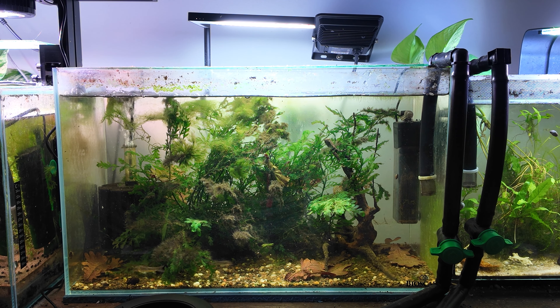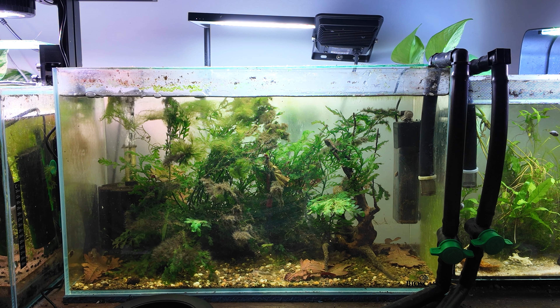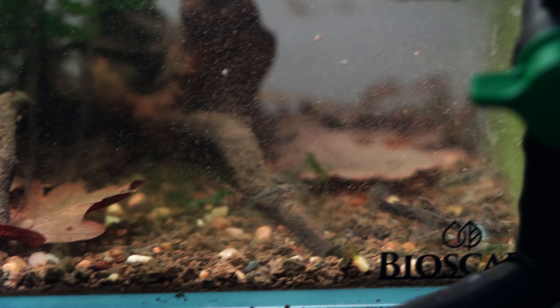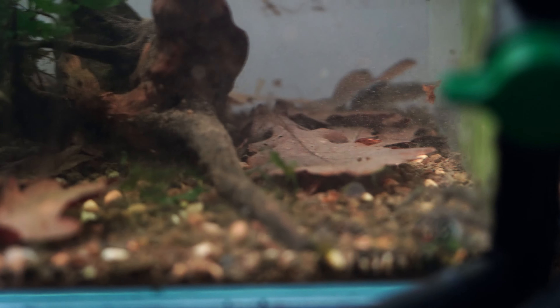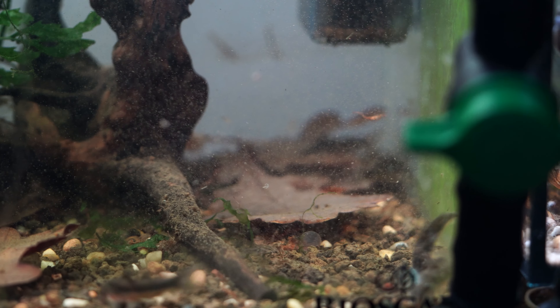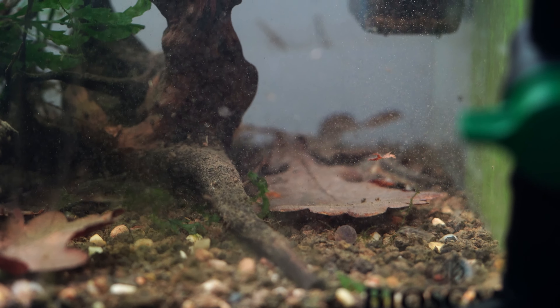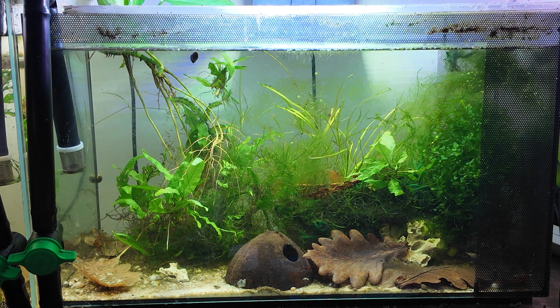Next to them I have a species of Aspidoras spilotus — I recently did a video on how to breed them and I'll put a card up now if you're interested. They're a great species and a great Corydoras alternative; they colony breed, don't eat their eggs, and it's just so rewarding. You don't really have to do anything at all and they'll make more of themselves.